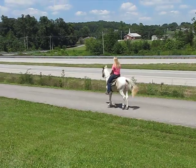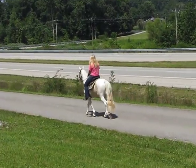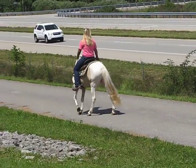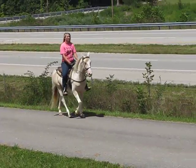He listens. He stops on voice command. He will stop standing and wait — it doesn't matter where you are or how long you want to stand. He's very patient; he's in the top 10 of all the horses we've had as far as being patient. He will stand and wait forever and not move.